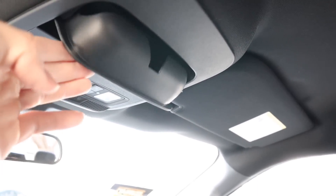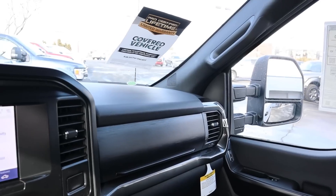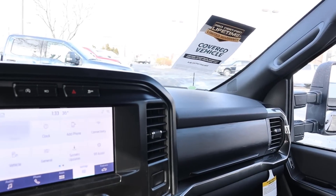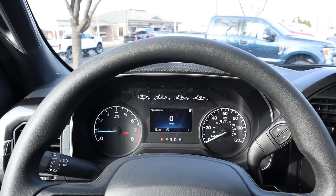Up top there's a sunglass holder, and the observant viewer will notice there's no control for a power sliding window — because this truck doesn't have one. It does have a darker colored headliner that matches the rest of the interior. In terms of pricing, this truck stickers for exactly $49,000 before any market adjustment.